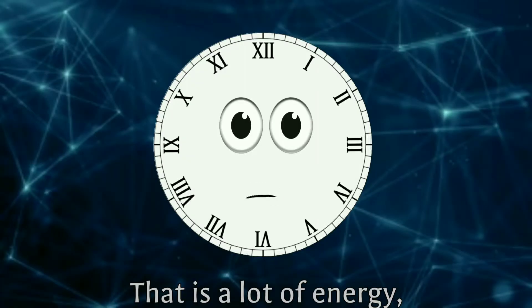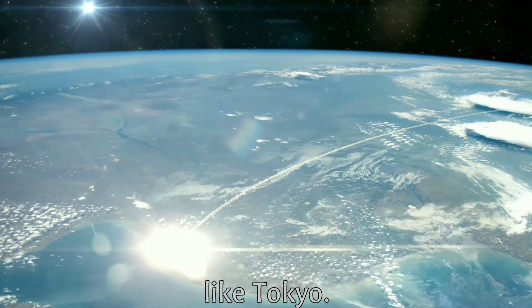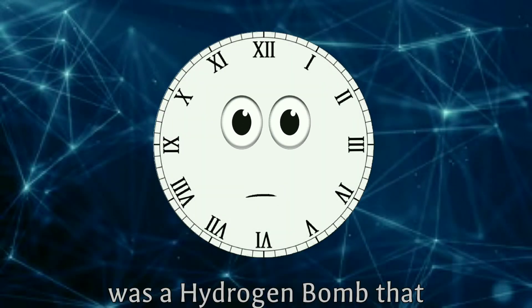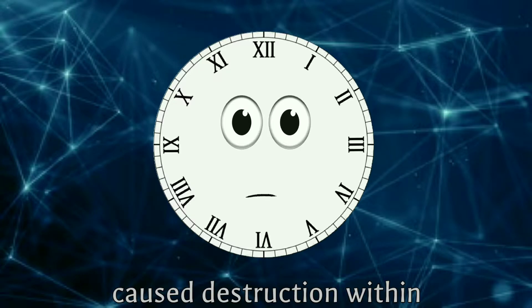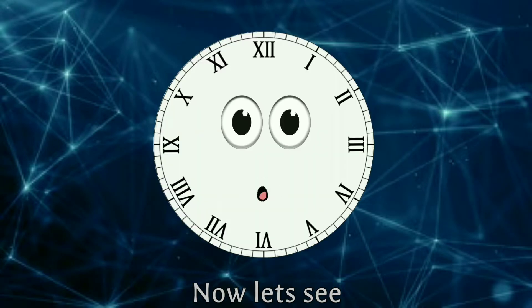That is a lot of energy — sufficient enough to wipe out an entire city like Tokyo. Tsar Bomba, the largest bomb ever tested, was a hydrogen bomb that caused severe destruction within a roughly 100-kilometer radius. In comparison, the nuclear bomb dropped on Nagasaki caused destruction within a radius of only 8 kilometers.